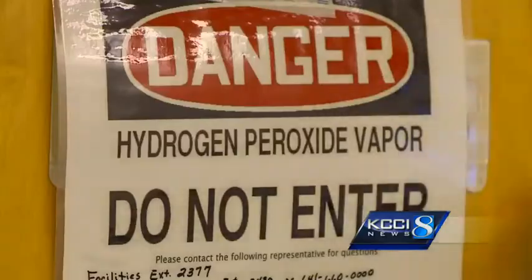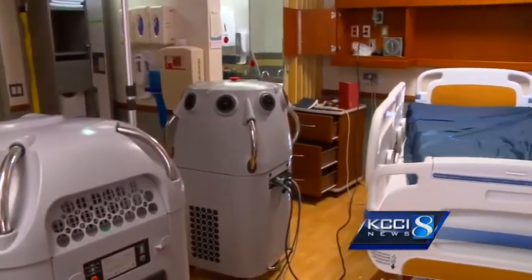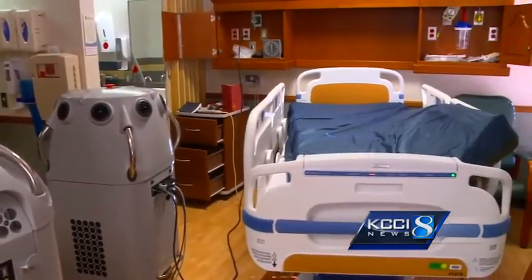The robot sprays a high concentration of hydrogen peroxide, permeating every crack and corner to break down bacteria. The room is sealed off for 12 hours, vaporizing viruses in a steam bath without using toxic chemicals like bleach.